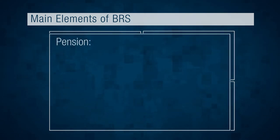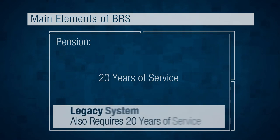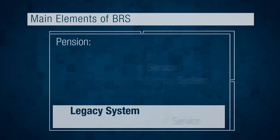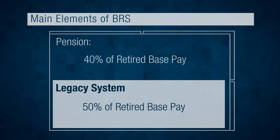Next up, the BRS pension. The pension under the BRS is like the pension under the Legacy system in that you typically have to serve 20 years to get it. However, the BRS pension is 20% smaller. For example, the pension benefit under the Legacy system at 20 years would be 50% of retired base pay, compared to only 40% under the BRS.